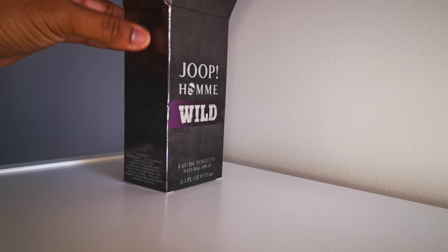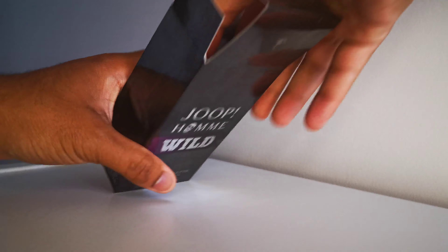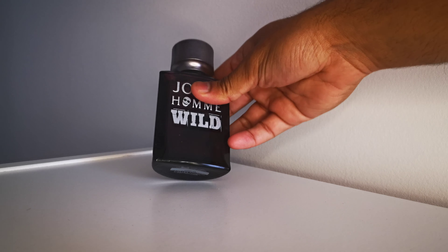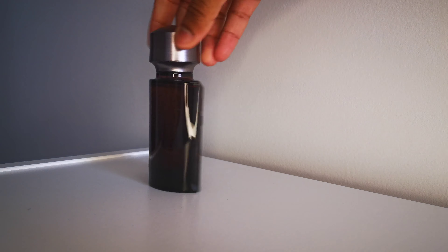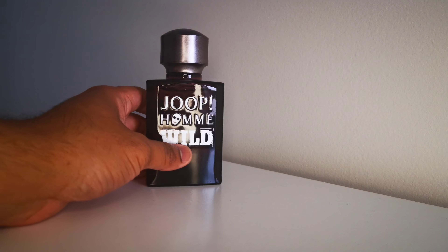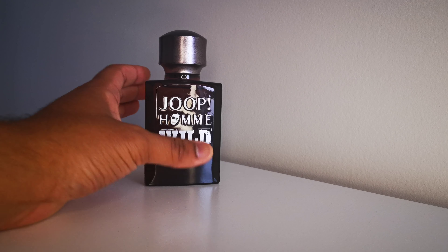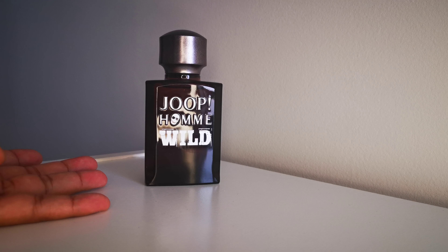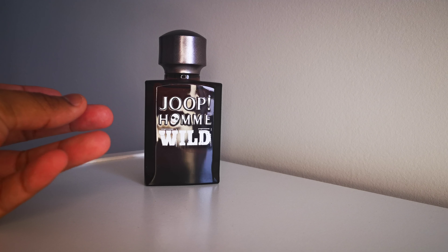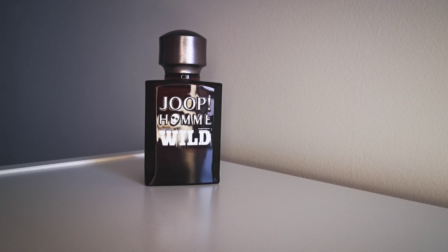So what I got from Fragrantica — oh, that's a nice bottle. Decent looking bottle, a nice twist on the original. On Fragrantica they have only four notes listed: white tobacco, rum, pink pepper, and some woodsy stuff as well. Pink pepper gives it that playful vibe, I presume. Let's have a little smell.